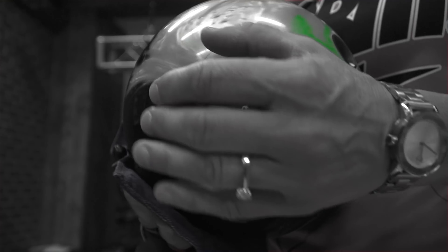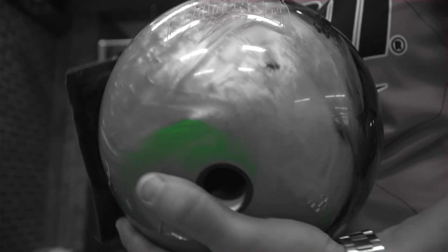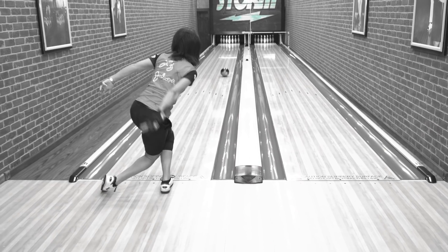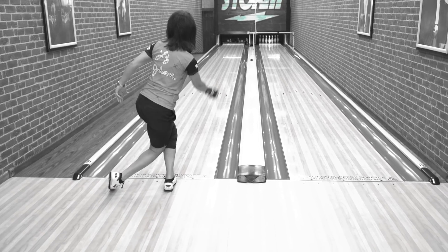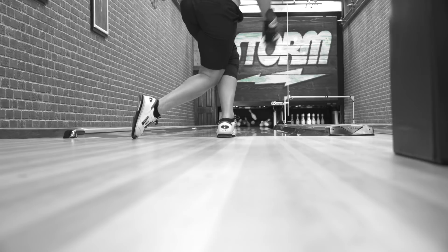I always keep the premier balls in my arsenal, especially when the back end is starting to tighten up and you really need something to kick through the back part of the lane and really go through the pins and get that light hit 7 pin or 10 pin to carry. That's where I tend to have some issues, especially if I'm having to play a little further left on the lane.